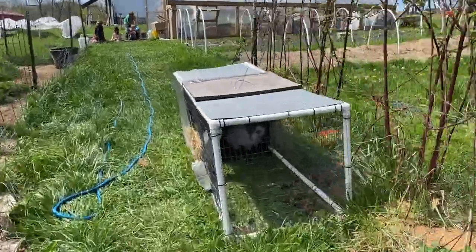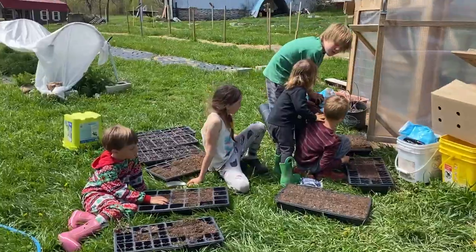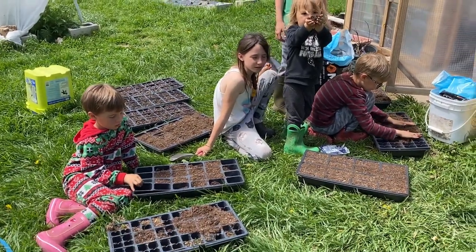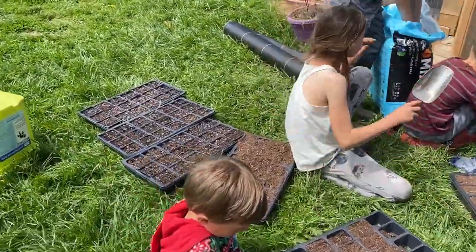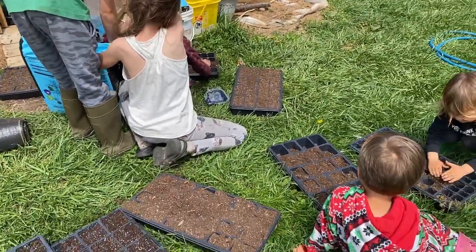Now we're gonna walk over to the big greenhouse where the kids are working on filling some trays for me so I can start a few more seeds. Teddy's helping too. We're filling all these trays — we're going to start some more amaranth, some fennel, some more dill, because my dill keeps not growing.